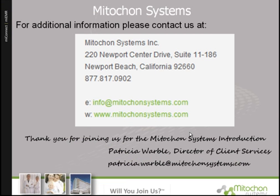For additional information or advanced training, please contact Mitocon Systems at info@mitoconsystems.com. Thank you for joining us for the Mitocon Systems introduction. I am Patricia Warble, your Director of Client Services.